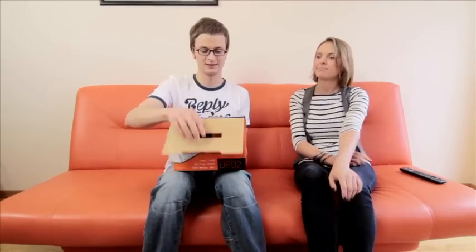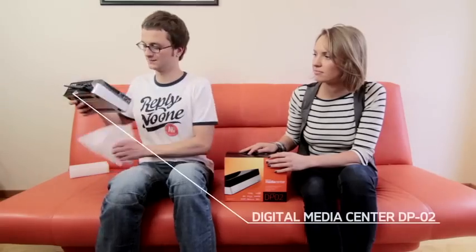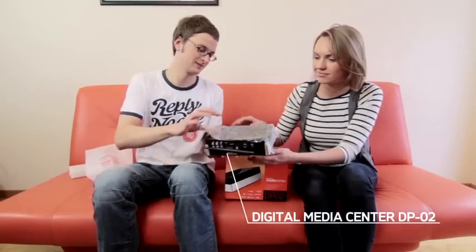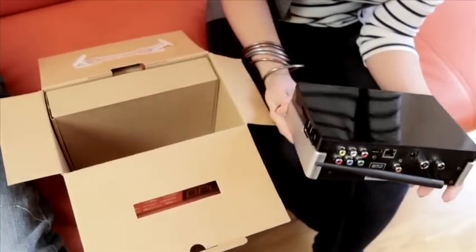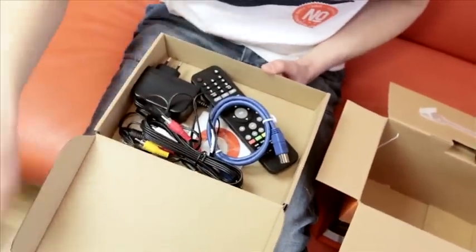Acme Digital Media Center DP02 offers all-in-one audio and video entertainment services. A compact and sophisticated device includes a variety of multimedia features. Prepare to be amazed by the high level of functionality.